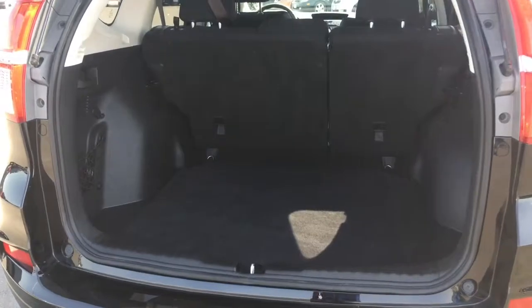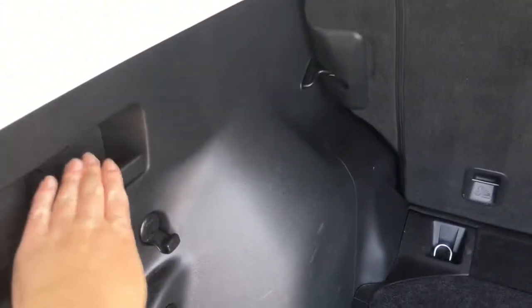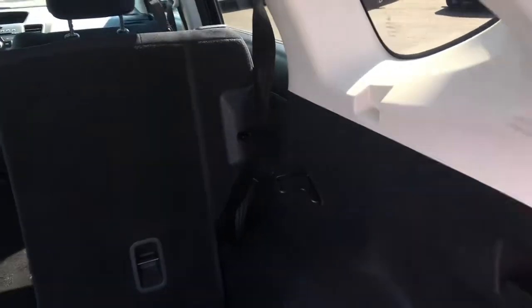This is your cargo space while you still have room for five passengers — and it only gets bigger from here. There's a temporary spare just underneath, built-in hooks to make adding cargo accessories easy, and a great little stretchy pouch. If you want to put the seats down, simply pull the handles — one on each side — for the 60/40 split, and you're ready to load.